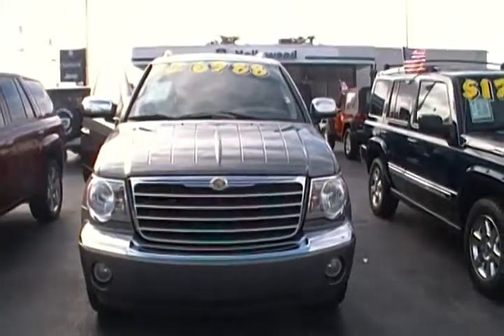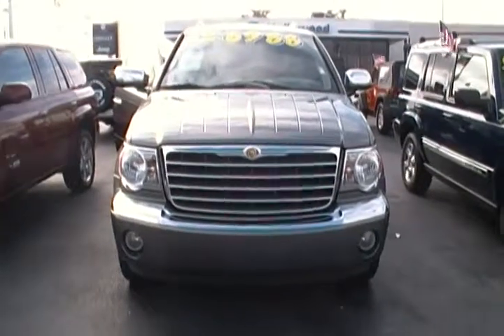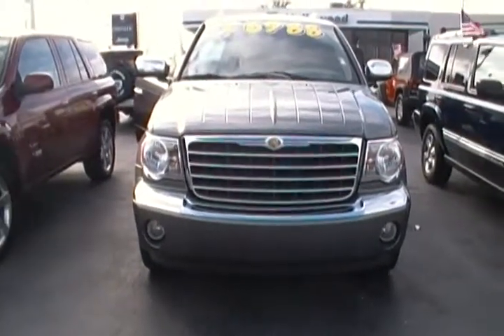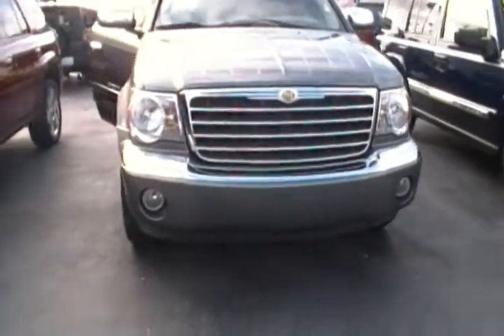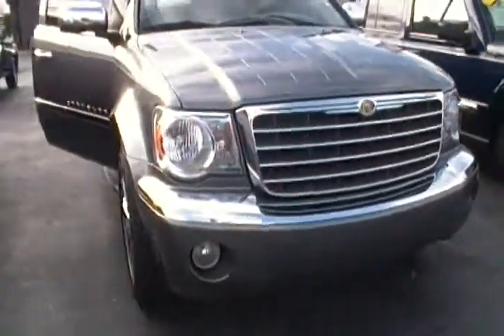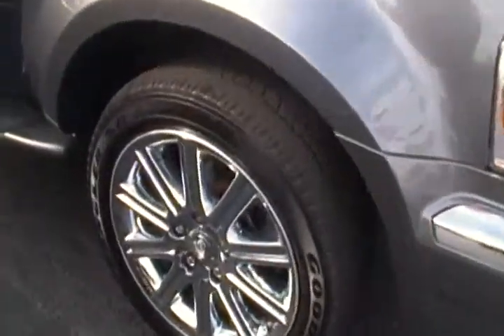Hello everyone, today I am at Hollywood Chrysler Jeep and I have for you a 2008 Chrysler Aspen. This 2008 Chrysler Aspen comes in a minimal gray. It is an eight-cylinder Aspen with a lot of amazing features.